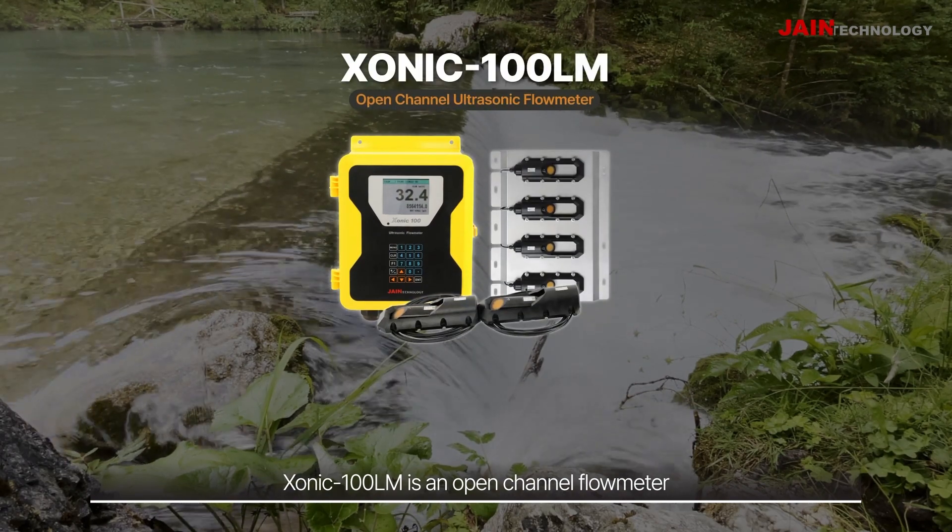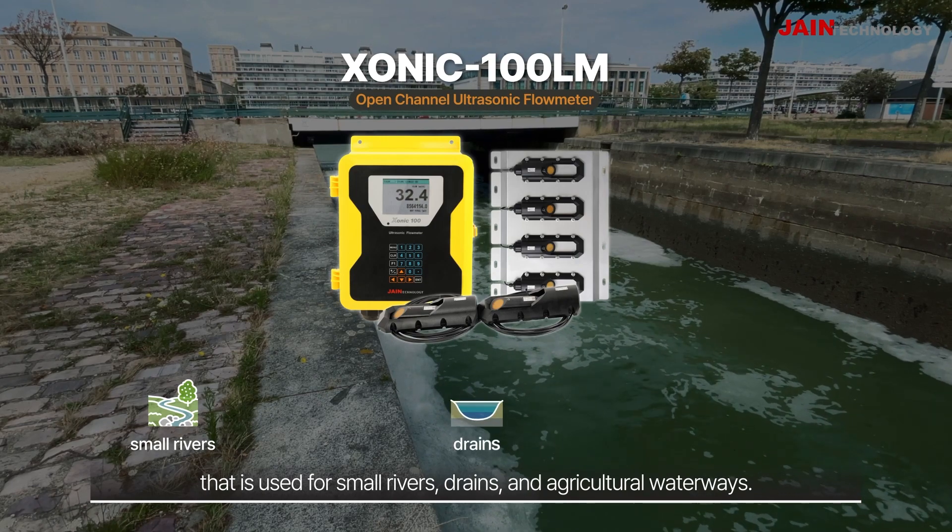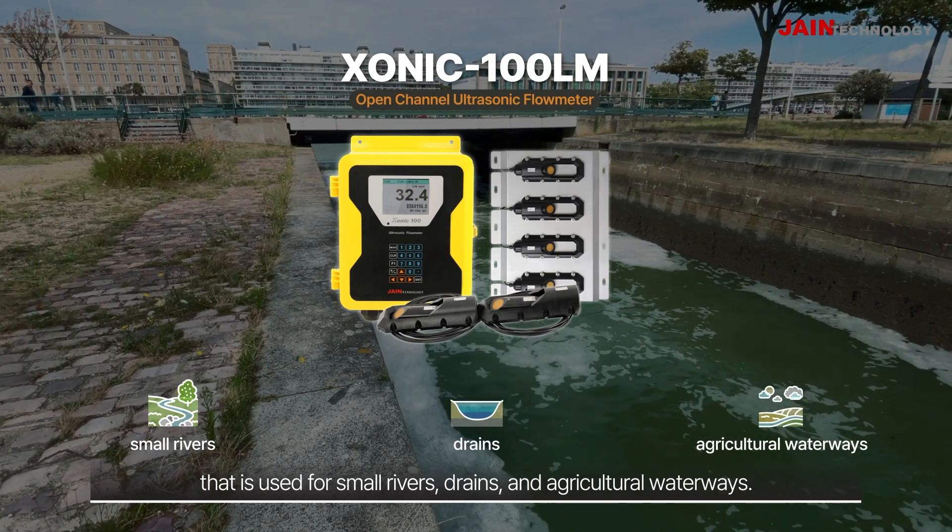Sonic 100LM is an open-channel flow meter that is used for small rivers, drains, and agricultural waterways.